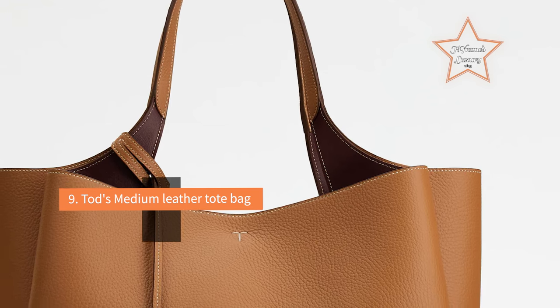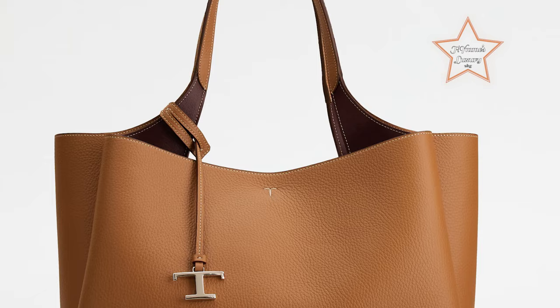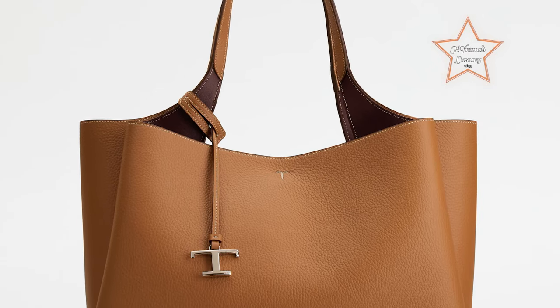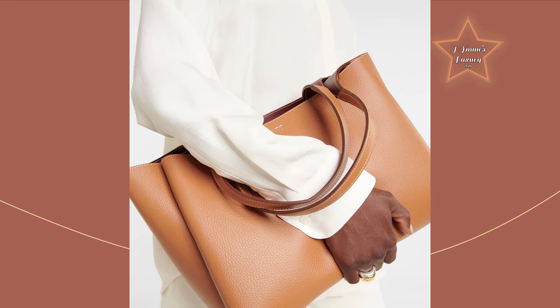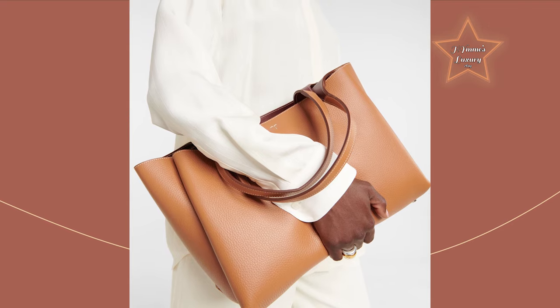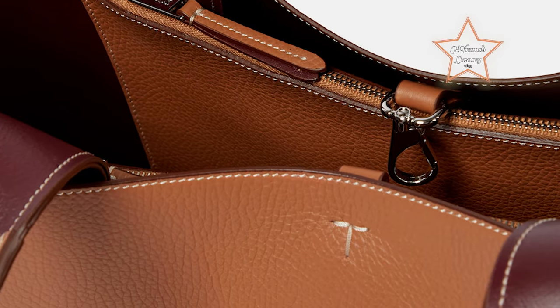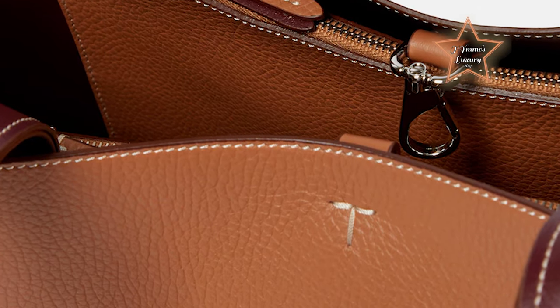#9: Tod's Medium Leather Tote Bag. This capacious tote bag from Tod's has two compartments and a zipped pocket for easy organization. Made in Italy from grained leather, this rectangular design comes with a detachable timeless T pendant. The tote typically features comfortable leather handles that are easy to grip. The design of the handles contributes to the bag's overall comfort when carried.